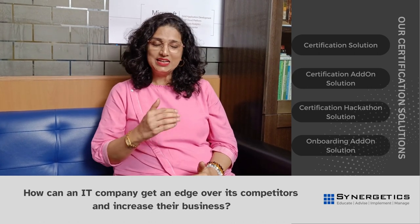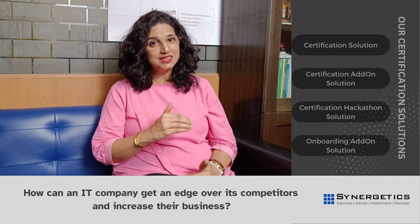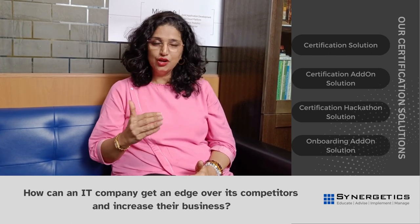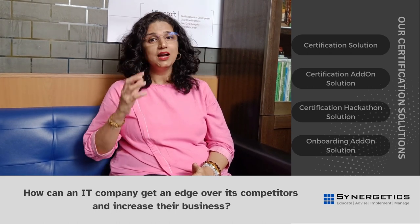Step number one is consultancy. In consultancy, we have role-to-certification mapping and skill gap analysis. Step number two is delivery — training in-person and virtual or blended, having certification weeks and subject matter expert alignment.